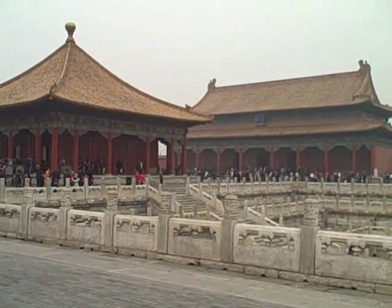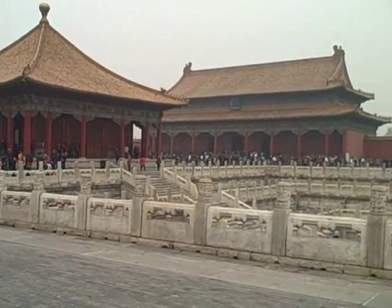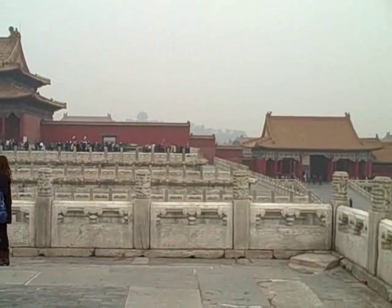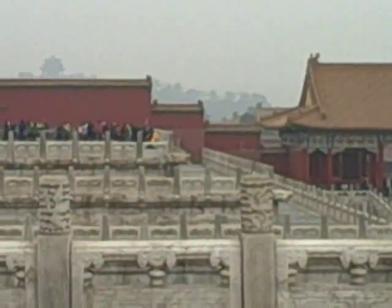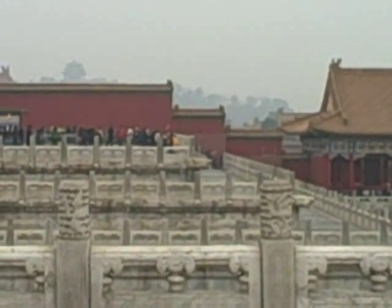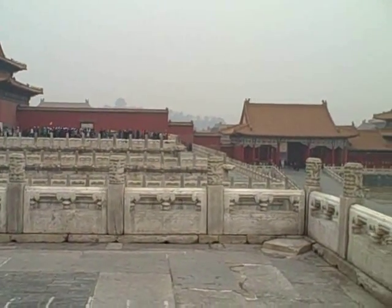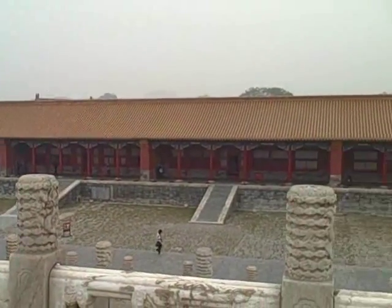Something that struck me is the sheer size of the Forbidden City. I am inside just one courtyard right now and maybe through the haze or the pollution — smog unfortunately — you can see that the buildings just kind of march on and on off into the distance and keep going. And that is going in that direction. I am surrounded by this courtyard here.